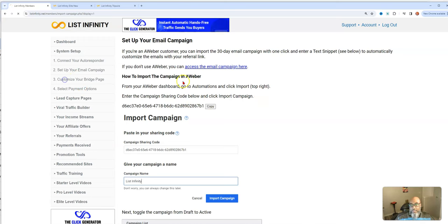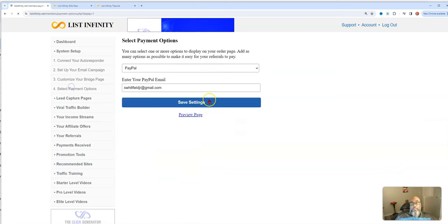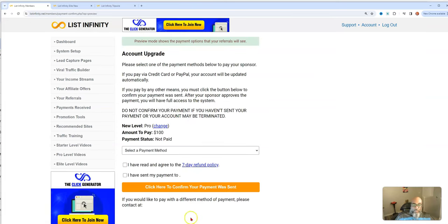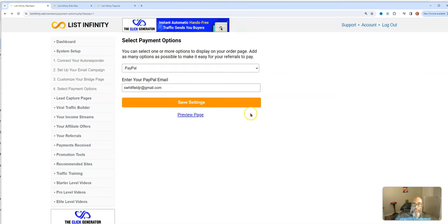You can customize your bridge page, which goes between your opt-in page and the actual sales page, so you can introduce yourself and have a picture so they know who they're joining. Next is the payment options: credit card, Cash App, Zelle, Venmo — making it a worldwide opportunity. You can always test your page to see what it looks like to someone upgrading their account.